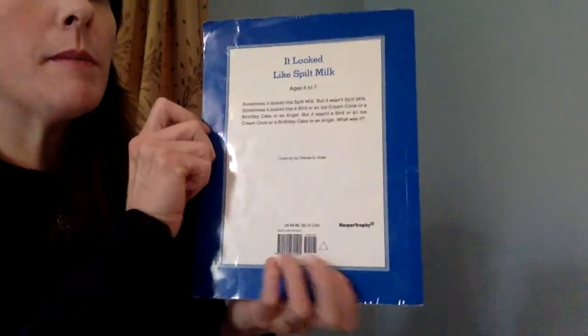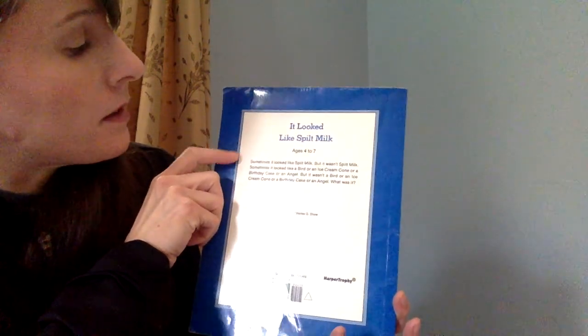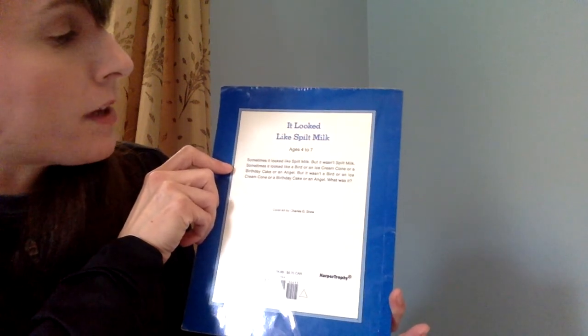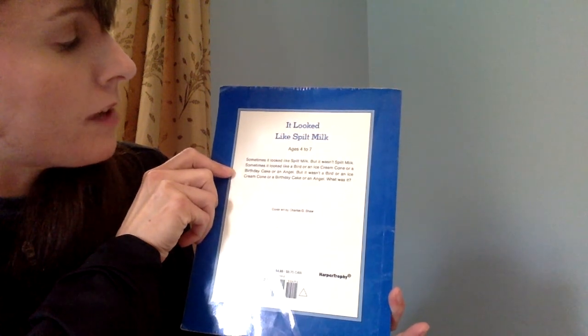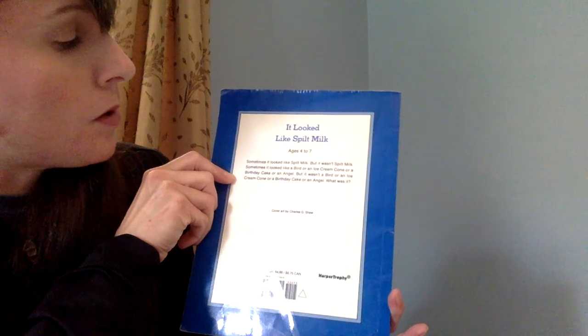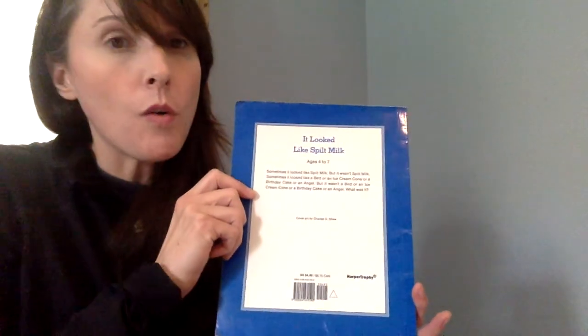So that's on the front cover. When I flip over to the back cover, I'm going to read you something and then give you a little job. It looked like spilt milk. Sometimes it looked like spilt milk, but it wasn't spilt milk. Sometimes it looked like a bird, or an ice cream cone, or a birthday cake, or an angel. But it wasn't a bird, or an ice cream cone, or a birthday cake, or an angel. What was it?